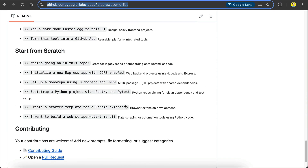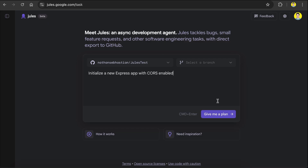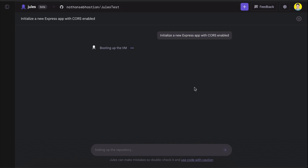Since we have an empty repository, let's try one of these start-from-scratch prompts. I will use this one to create a web app from scratch. Back in Jules, enter the prompt here to create a new Express app, select the repo to use, and then you can also select the branch as a starting point. If there's none, then you don't need to change it, and then press enter. Jules will start a virtual machine, clone your code into it, and then draft a plan to tackle this request, just like in the demo before.